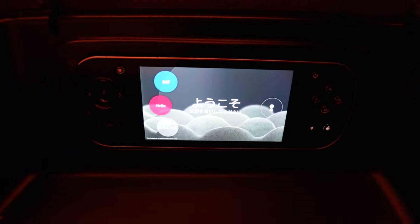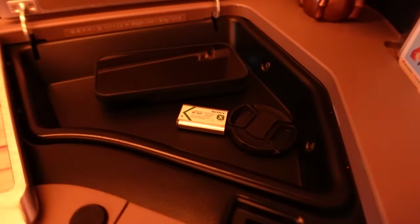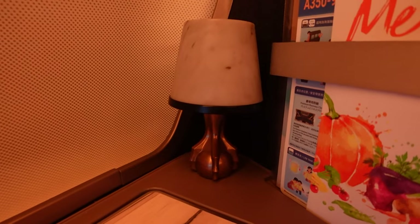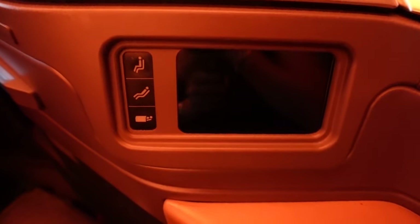There's also a remote control for the entertainment system. Storage number two is where I put my phone and extra batteries. There's also a really cute little light here, which adds a nice touch. Down here is more storage and controls for the seat.